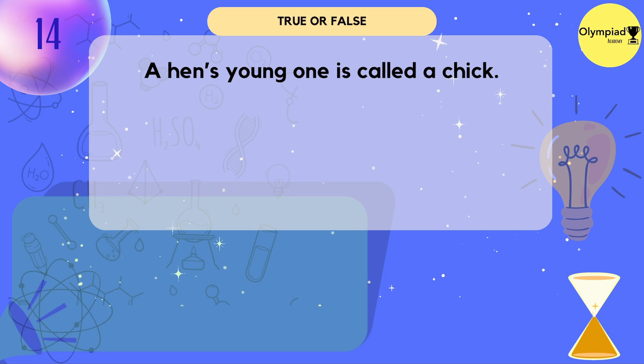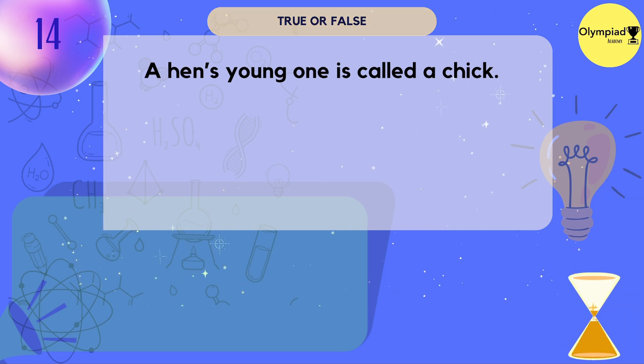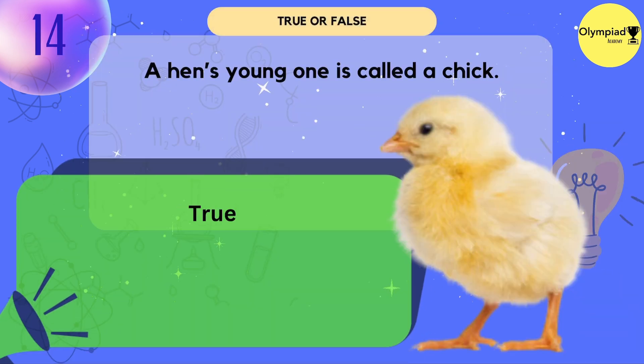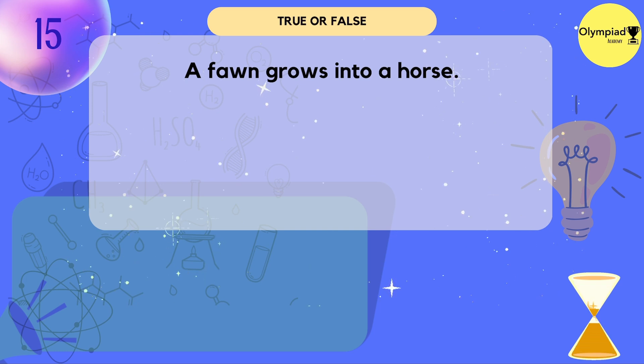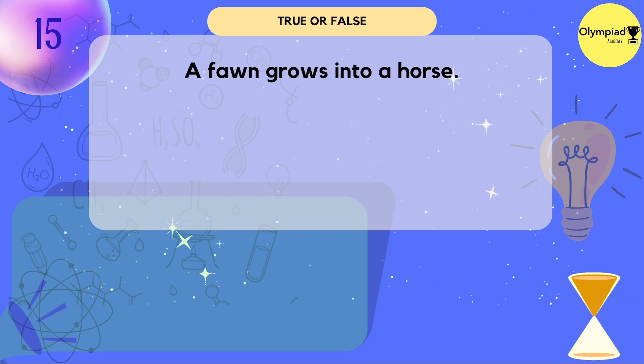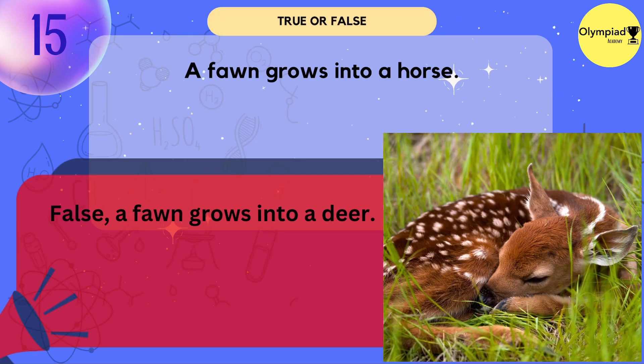A hen's young one is called a chick. True. A fawn grows into a horse. False — a fawn grows into a deer.